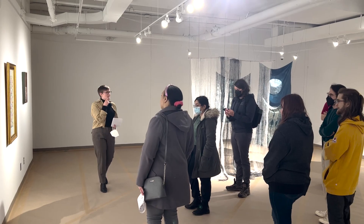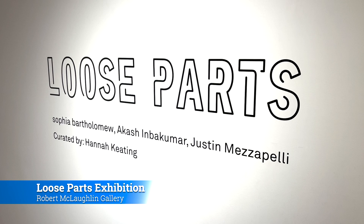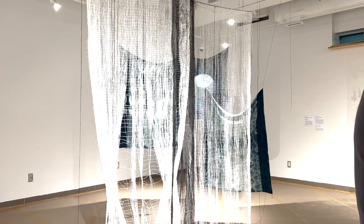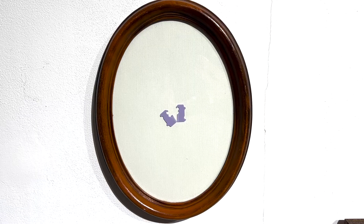I was just really taken by the concept. Art can have some very complex themes. That's why the Robert McLaughlin Gallery hosted a curatorial tour last Thursday, a free event exploring the themes and content of their Loose Parts exhibition.